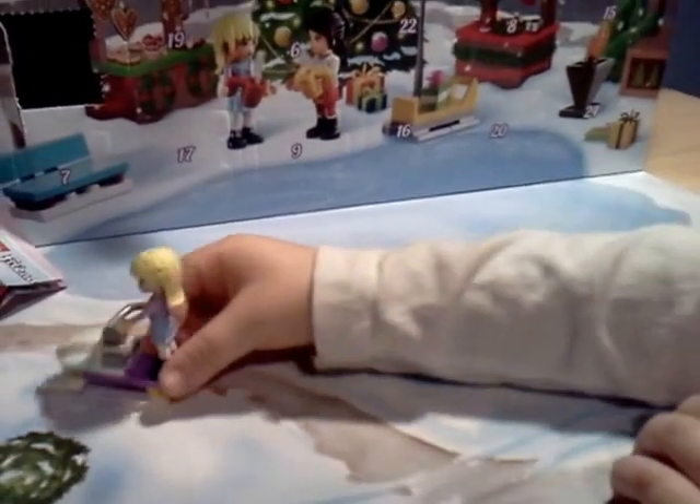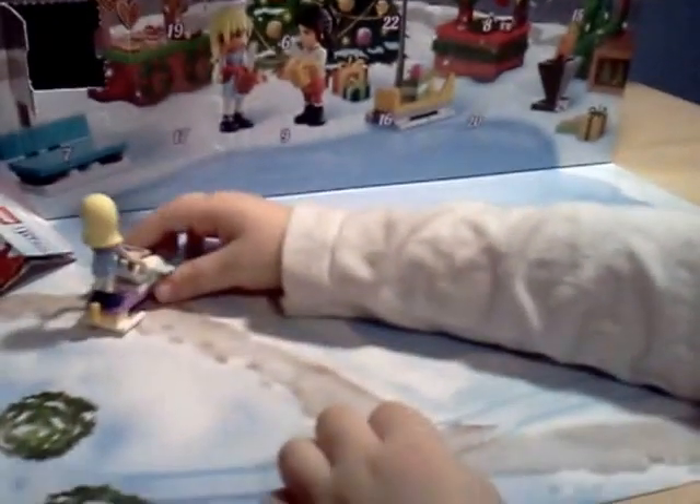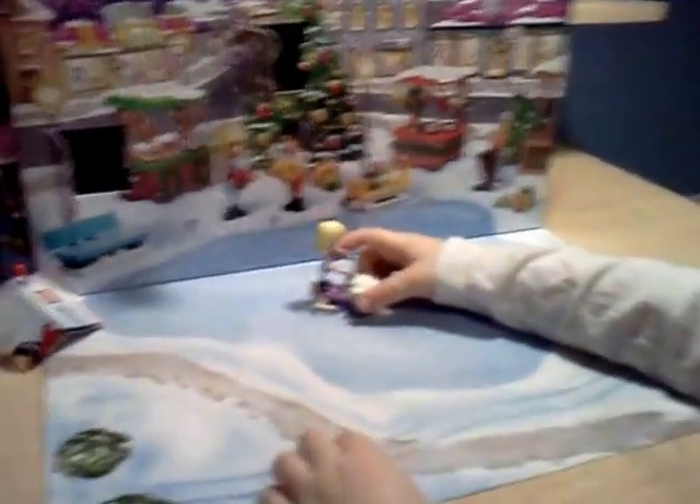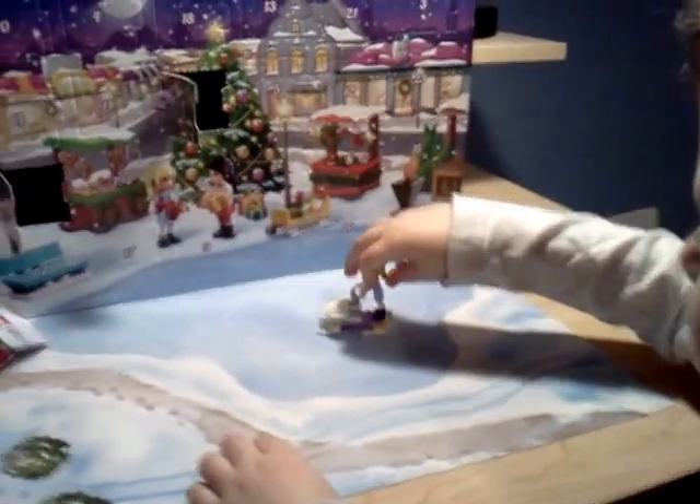It's a jet ski. A jet? How about a snowmobile? Okay. All right. That's day number two. We have day number one. Have a good day.